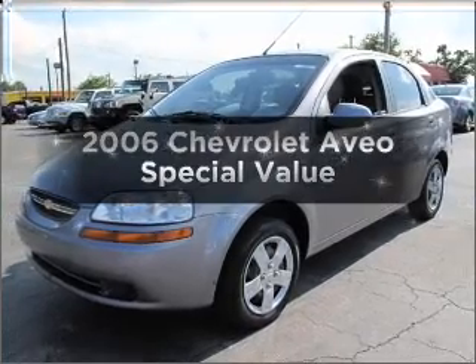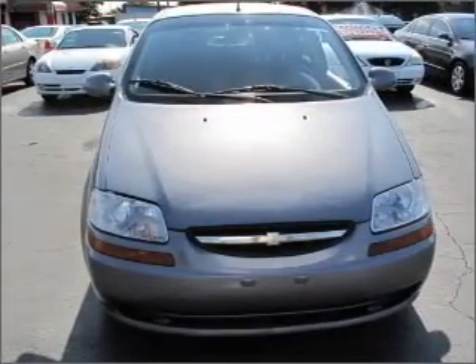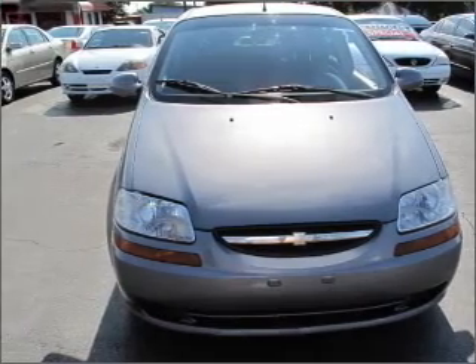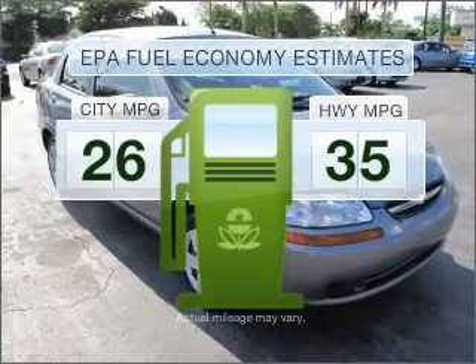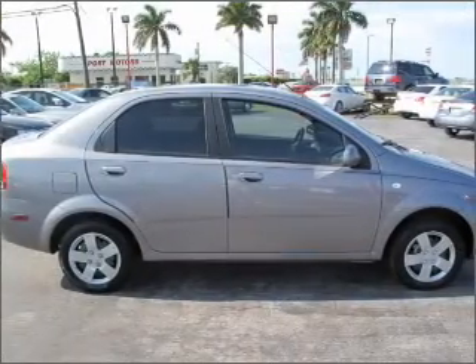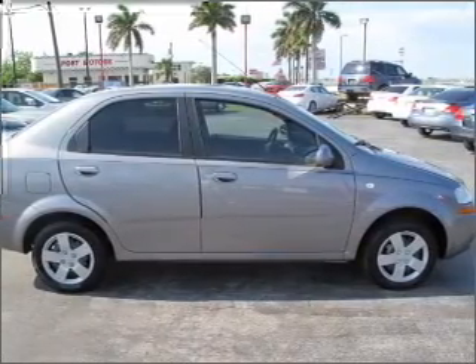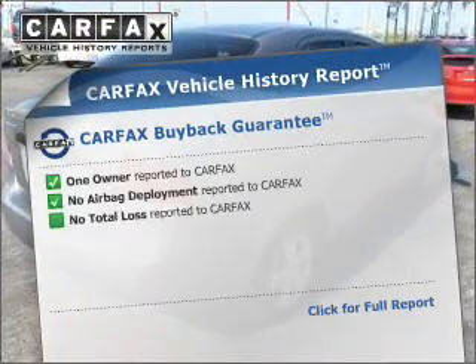Imagine yourself in this 2006 Chevrolet Aveo. Find everything you want in a ride under one roof with this vehicle. Save your money — make less trips to the gas station to fill your gas tank when driving this fuel efficient vehicle. With an efficient four cylinder engine that gives you more control with its manual transmission, Carfax has offered to provide you with peace of mind.